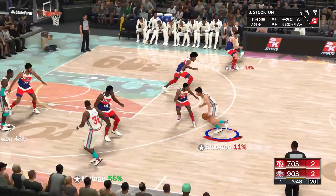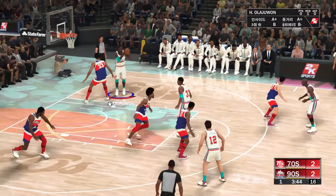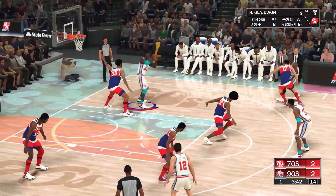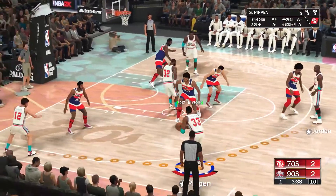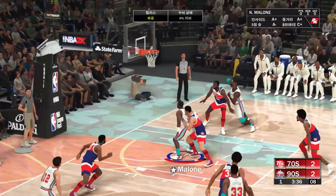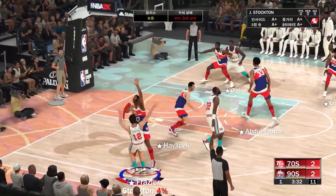The very definition of quality transition offense — if it can end at the cup, it's exactly where you want it. Here is Olajuwon, back to Jordan, on the pass to Pippen — there's the three. The 90s team keeping it alive with a new 14.